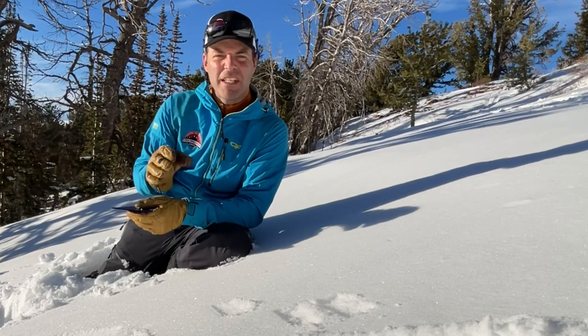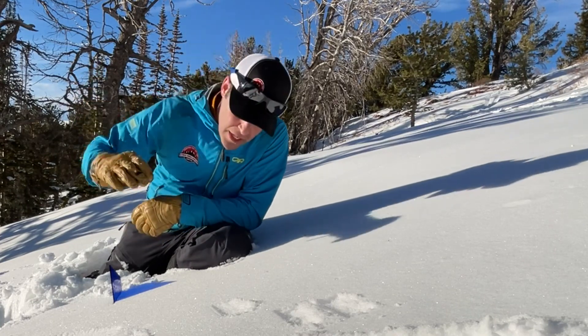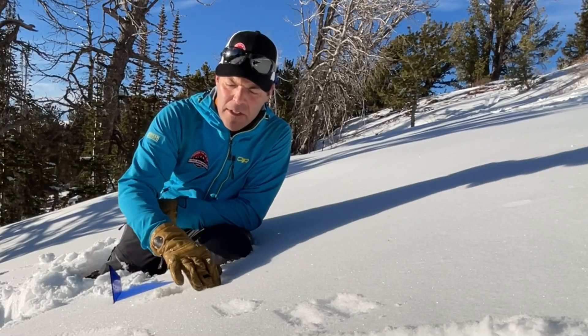This is a southwest-facing aspect and there's a really cool process going on right here. The sun is penetrating the snowpack and warming up the snow just an inch deep — not even — and it's creating this little thin crust.